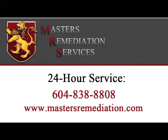If you're located in Metro Vancouver or the Fraser Valley, give us a call 24 hours a day at 604-838-8808. For more information, go to www.mastersremediation.com to learn more about our services, read frequently asked questions, access two free guides, and get a $500 coupon.